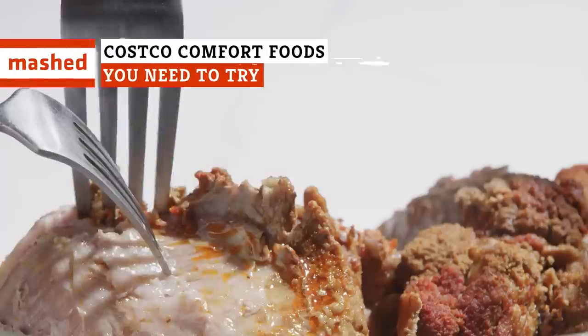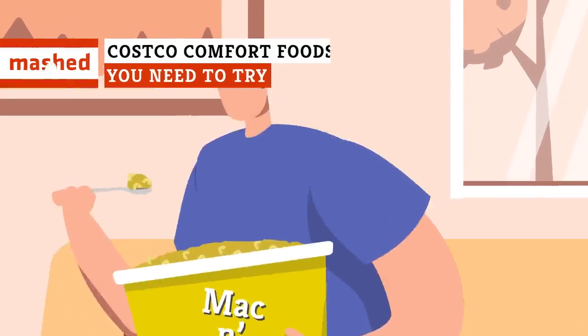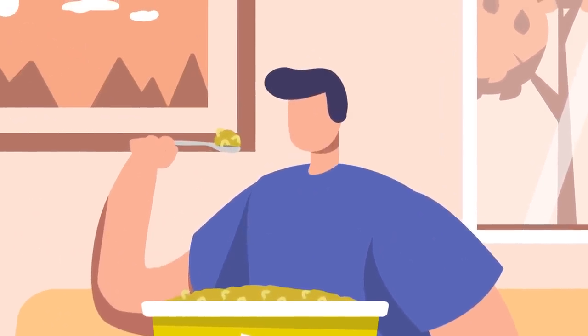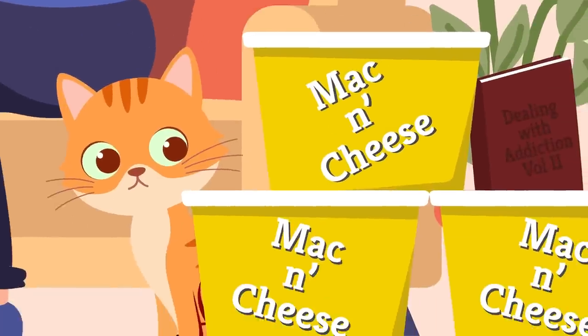Comfort foods are great, but they're even better when you can guarantee leftovers. And knowing Costco's portions, you could be eating mac and cheese for days. Here are some Costco comfort foods you need to try.